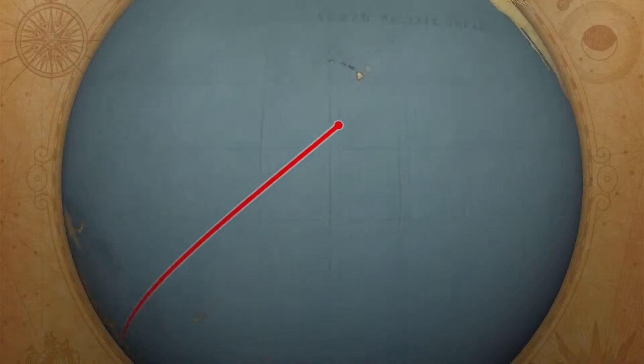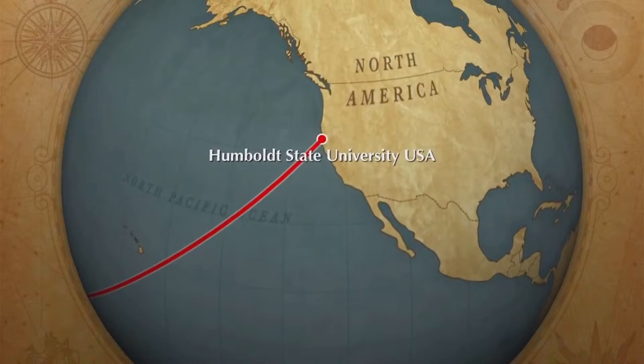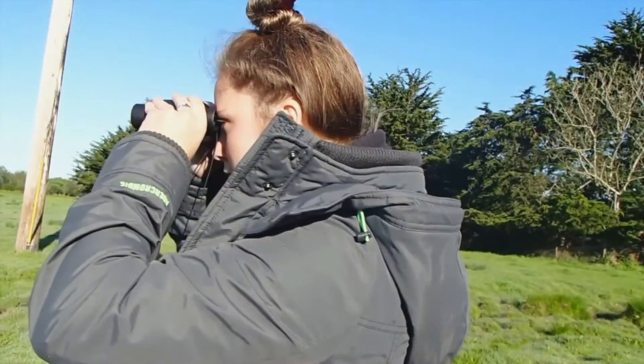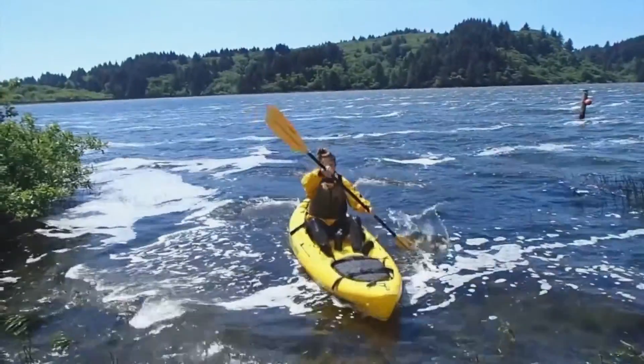I was also able to take part of my QUT degree overseas with the QUT exchange program to a place called Humboldt State University in Northern California in the USA. I got to study animals that I'd never even seen before and ecosystems that I didn't even know existed. It was a once-in-a-lifetime experience.